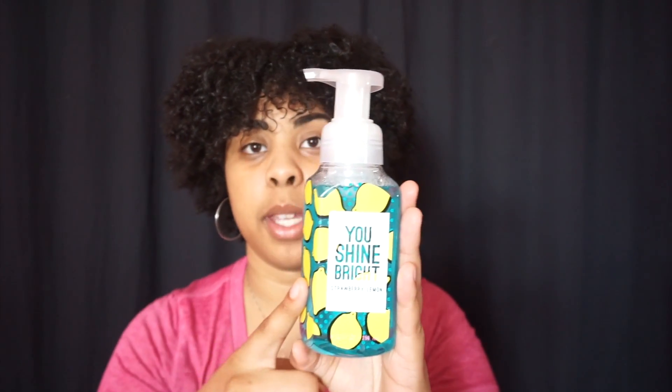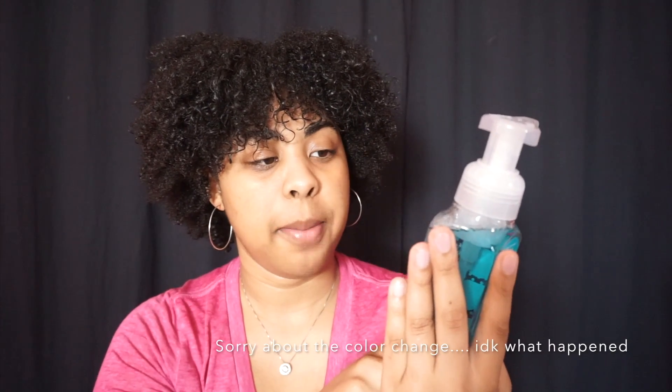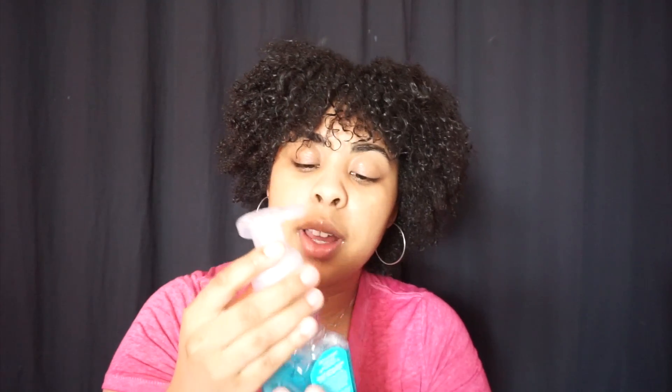Bath and Body Works had a major sale. I got three soaps because they were each three dollars — normally $6.50. This one is the Strawberry Lemon soap and it smells so good. I've also been using the Georgia Peach one, which I can't find right now, but the way that soap foams up in your hand is just amazing.